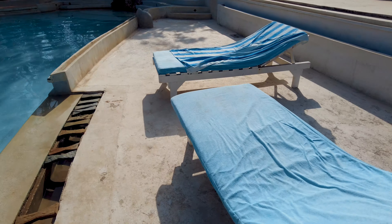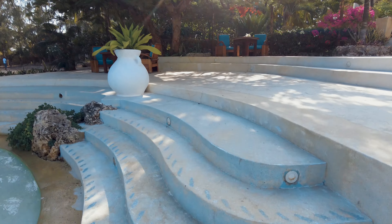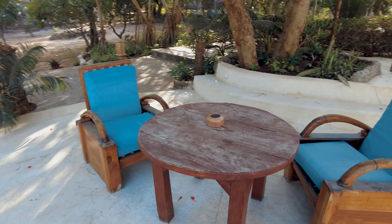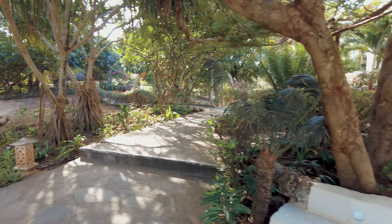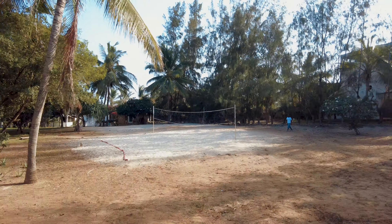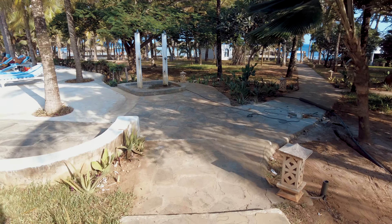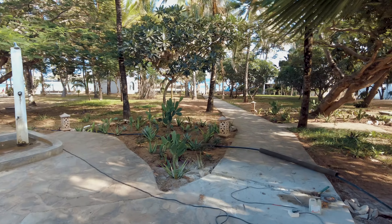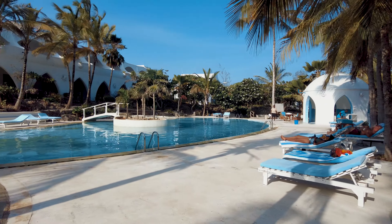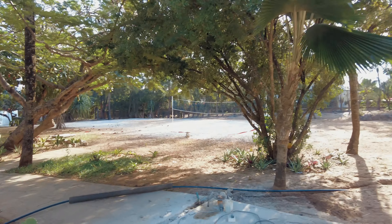Let's head to the beach. There are sunbeds here where after a swim you can come and relax, bask in the sun and enjoy. There are more chilling areas, and on my right side there's a volleyball pitch so you can play some beach volleyball with your friends. These paths lead to the beach, and there are sunbeds in the swimming area too.